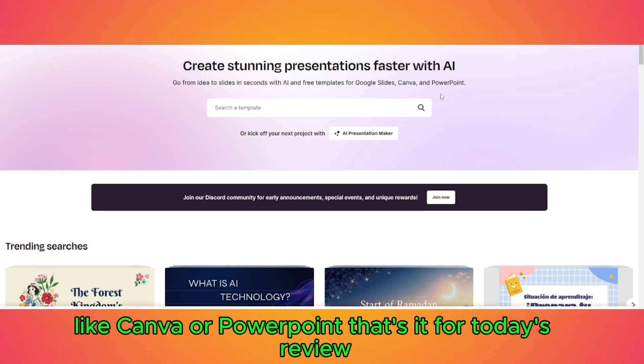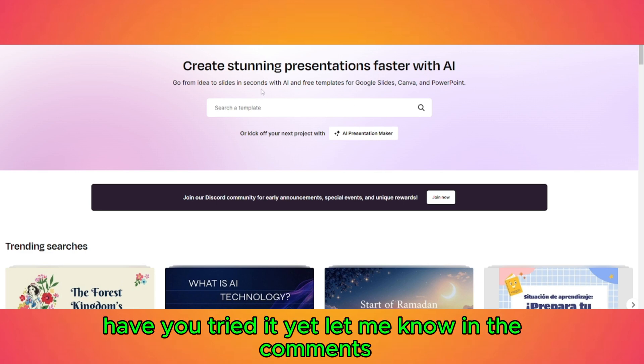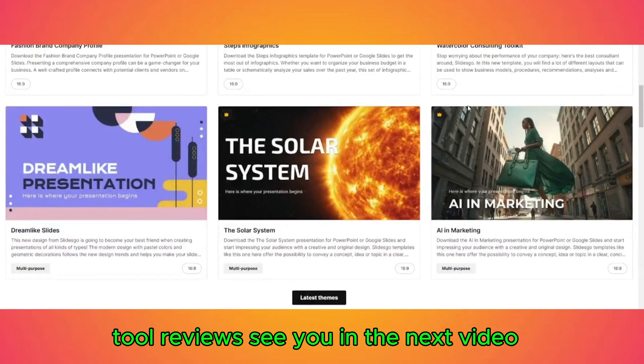That's it for today's review. What do you think about SlidesGo AI? Have you tried it yet? Let me know in the comments. Don't forget to like, subscribe, and hit the notification bell for more AI tool reviews. See you in the next video!